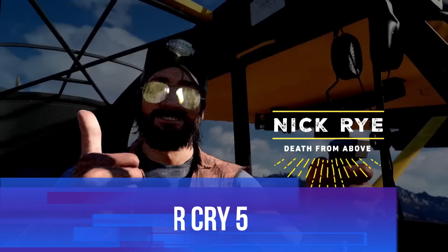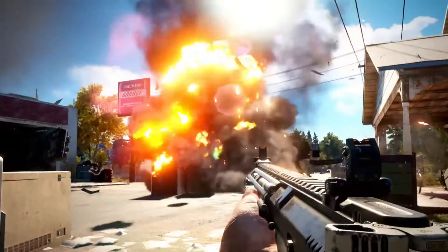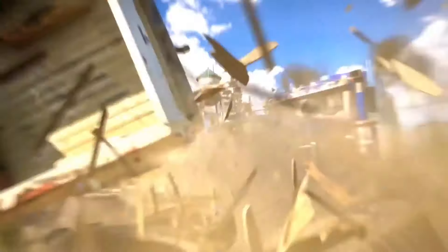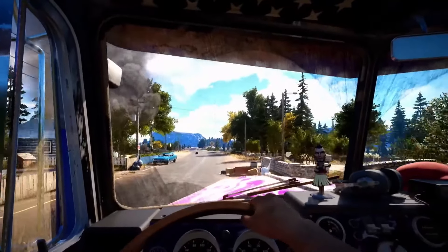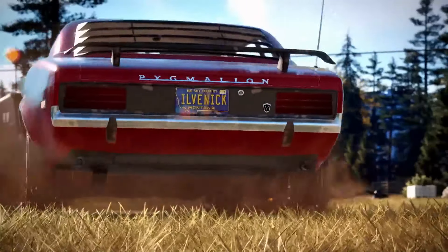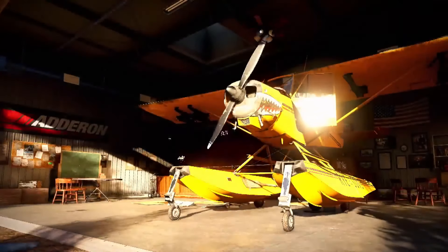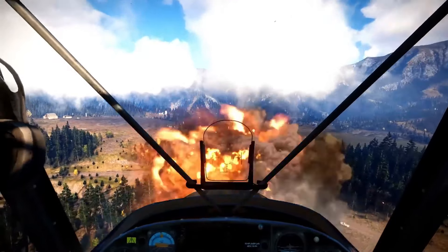Ready to take on a cult in rural America? Far Cry 5 drops you into Hope County, Montana, where you'll face off against the fanatical Eden's Gate cult. As with most Far Cry games, you're free to explore a massive open world, take down enemies however you see fit, and cause chaos in every corner. The game offers an incredible amount of freedom, from stealthy takedowns to full-on explosions, and even the option to bring a friend along in co-op mode.